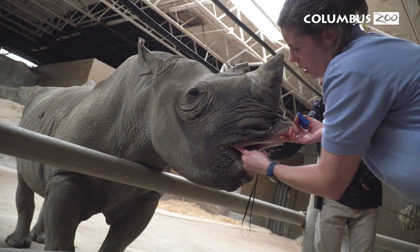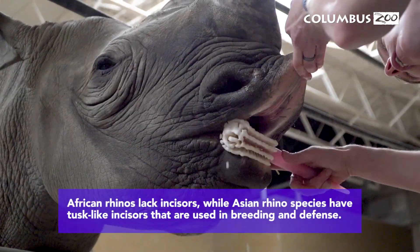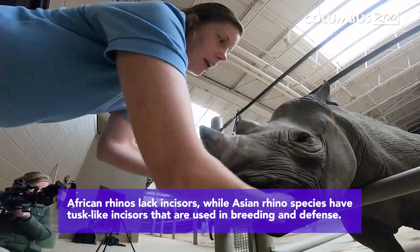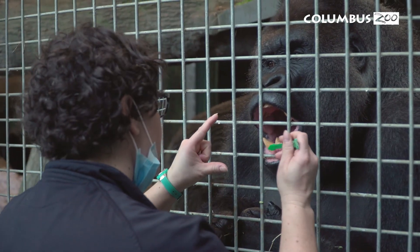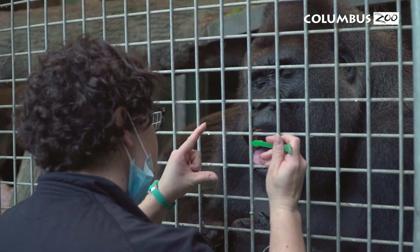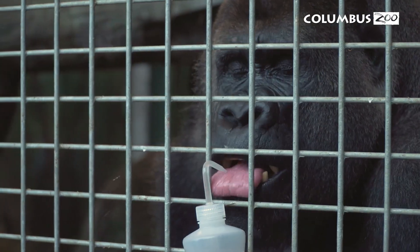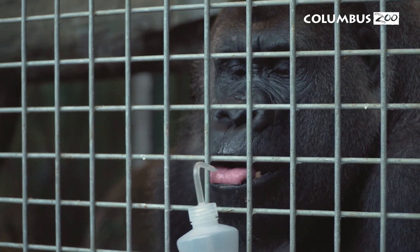In addition to allowing us to look inside their mouth, some of our animals actually allow us to brush their teeth. An example is our black rhino, Rosie, who allows us to put a bristle brush — a bottle brush — inside her mouth to scrub her teeth and chip off tartar. Another example are our gorillas, who allow us to not only brush their teeth, but also rinse their mouths out with an oral rinse to keep their oral hygiene high.